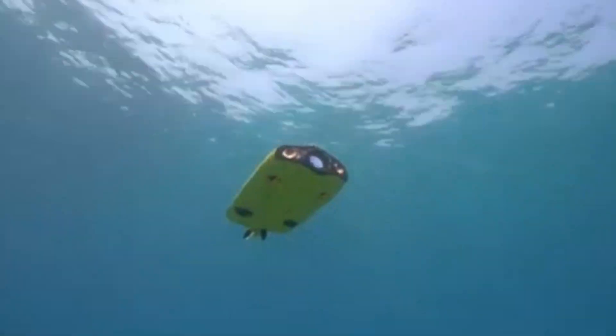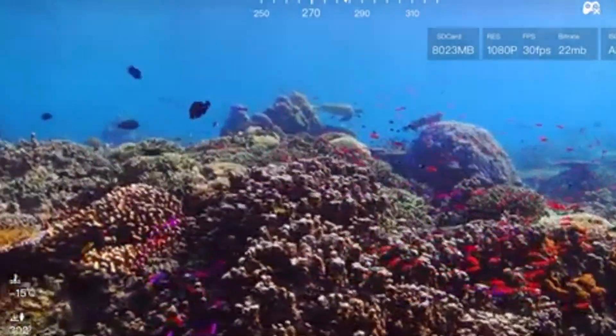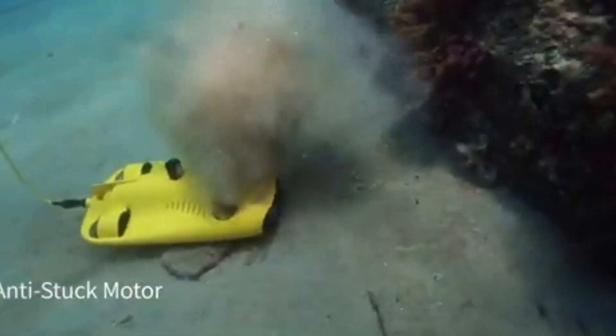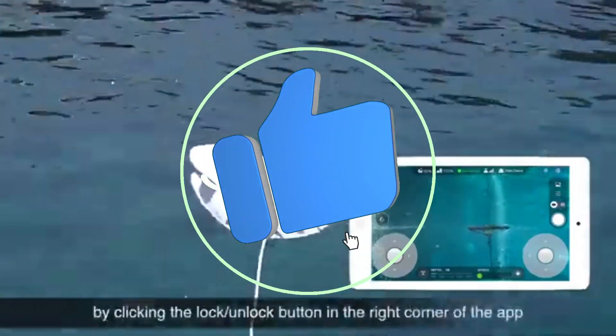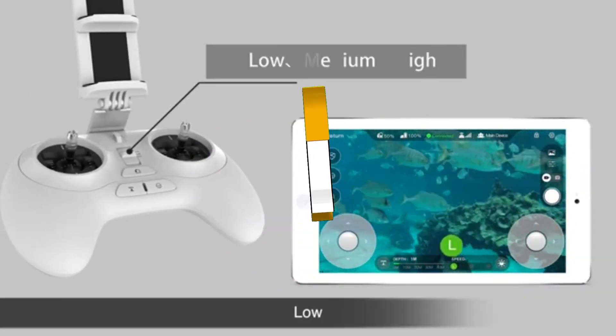That concludes our Top 5 Best Underwater Drones of 2024 list. All product links are in the description, which is updated with the lowest prices. Subscribe to our channel for more videos. Until then, we'll see you in the next video.